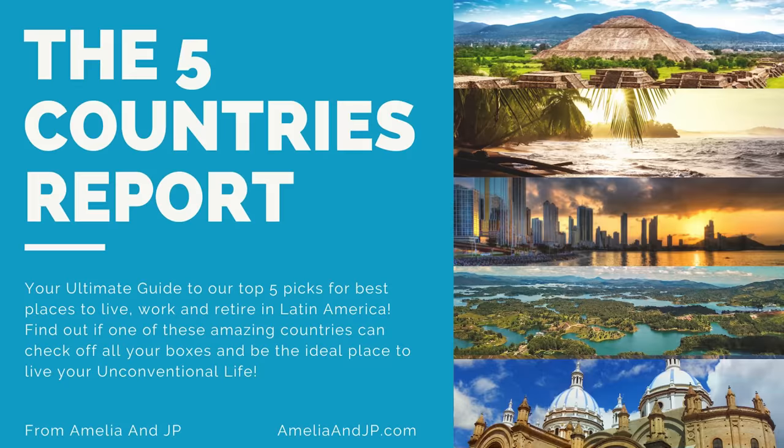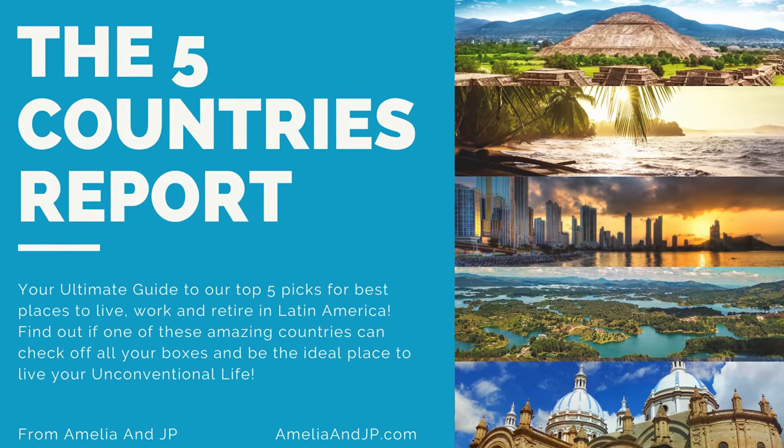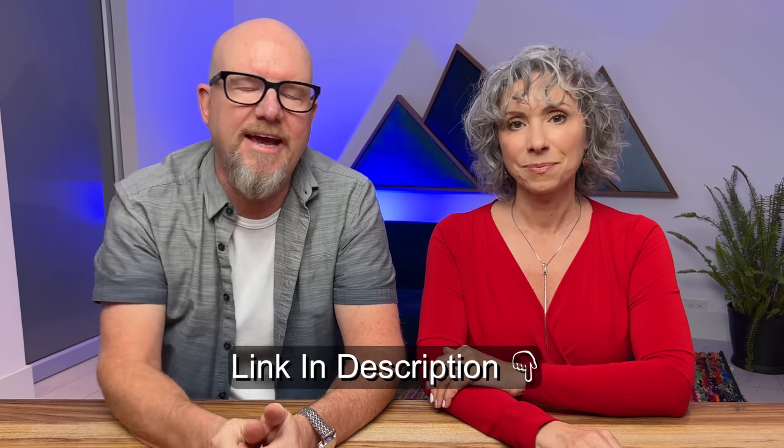Before we head over to our third property — if you're thinking about moving abroad, sign up for our free newsletter. You will get immediate access to our new report showcasing our five top picks for places to live, work, and retire in Latin America. Check below for a link and join more than 8,000 subscribers.